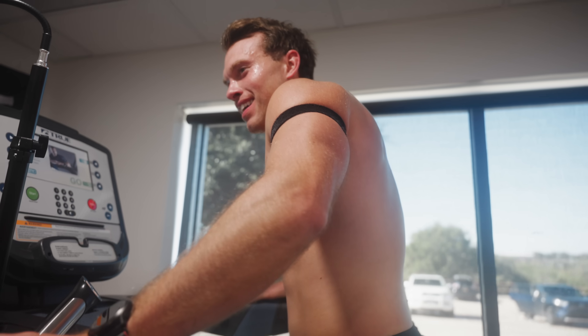You'd be pissed if I told you I think you have a little bit left in the tank. Three, two, one. What's going on, guys?